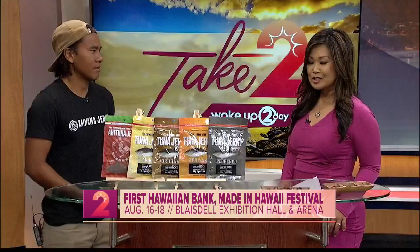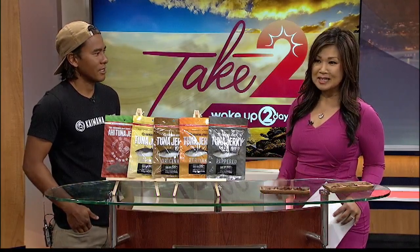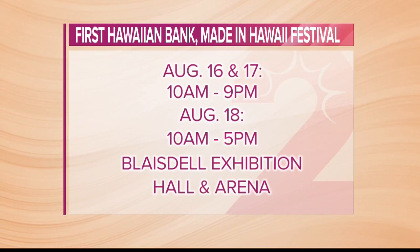Thank you so much for being here, Sheldon. You can check out Kaimana Jerky and hundreds of other vendors this weekend at the First Hawaiian Bank Made in Hawaii Festival. It's tomorrow and Saturday 10 to 9, then Sunday 10 to 5, at both the exhibition hall and arena of the Blaisdell. Admission is $7 for adults and free for kids 6 and under.